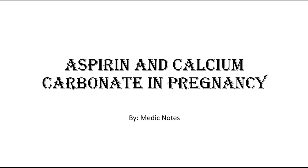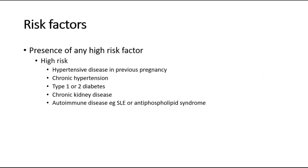Hi and welcome back to another video of Medic Notes. This video is on aspirin and calcium carbonate in pregnancy. Aspirin and calcium carbonate are often used as PE prophylaxis in pregnancy, especially for high-risk patients.